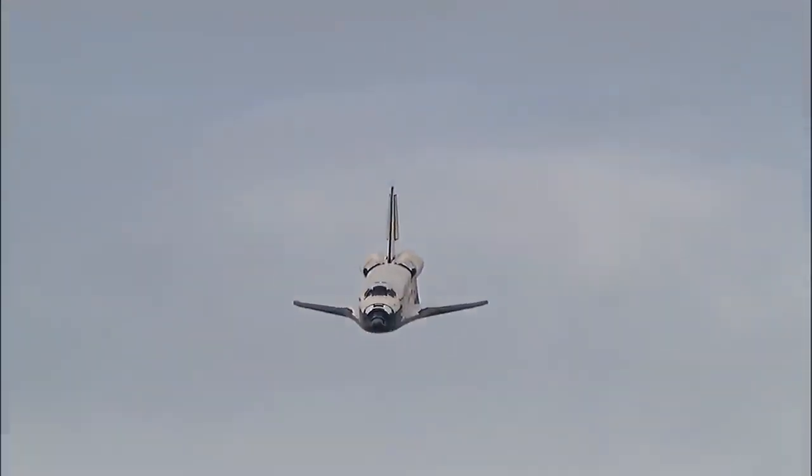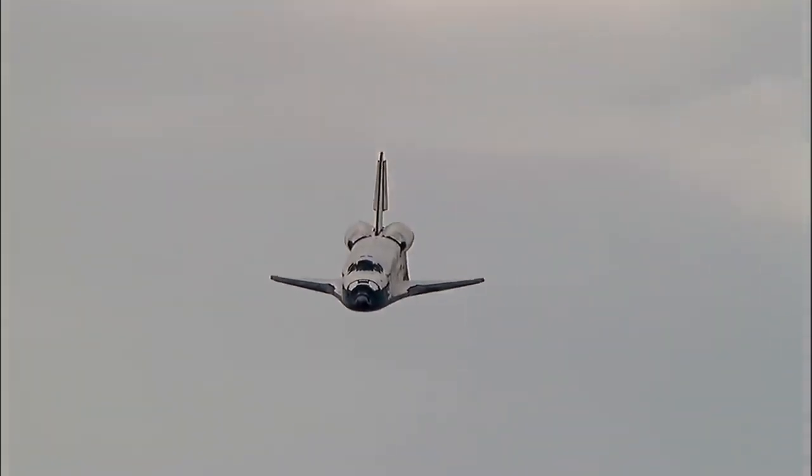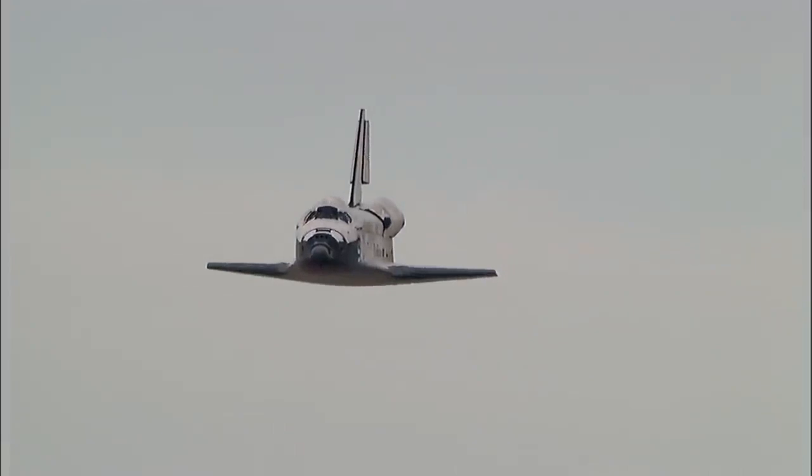Discovery right on the centerline. Moments from now, Rick Sterko will flare up Discovery's nose. Pilot Kevin Ford will deploy the landing gear. The pre-flare maneuver has been conducted.